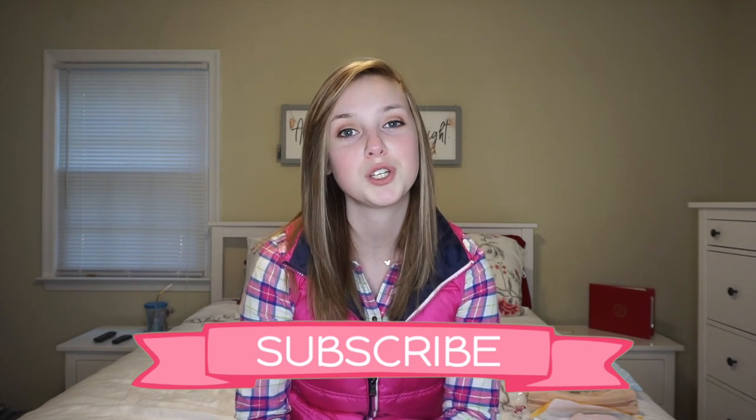Hey guys and welcome back to my channel. Today's video is going to be a breastfeeding tips and essentials video. This video was actually greatly requested over on my Instagram, which I will leave my Instagram handle right here and also down in the description box. I am a lot more active over on my Instagram so if you guys want to stay in touch, you can go follow me after watching this video.